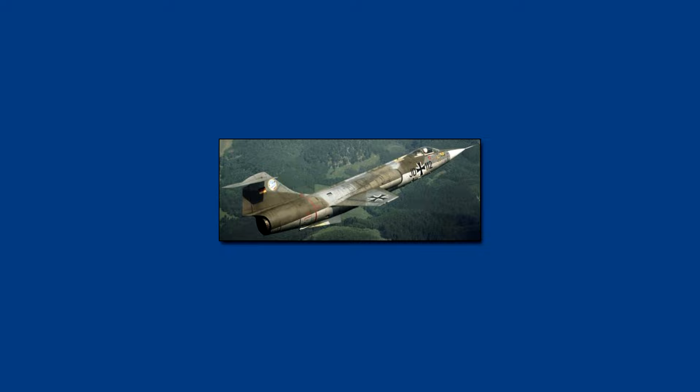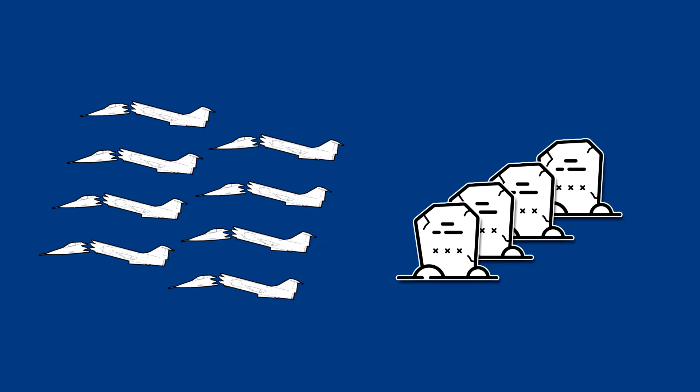In the popular media, the F-104 Starfighter in the Luftwaffe often receives a bad reputation. In the 60s, the Luftwaffe lost many of them, while many pilots perished in accidents. For this reason, the Starfighter earned the not-so-flattering nickname 'Widowmaker.' Was the safety record of the plane really so awful? In this video, we try to figure this out and put into perspective the F-104 family compared to other jet fighter planes since World War II.